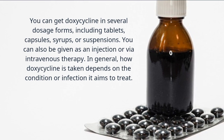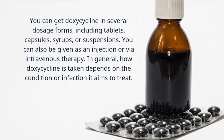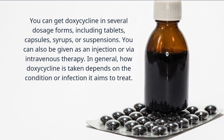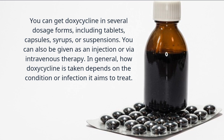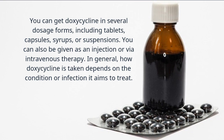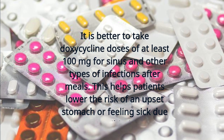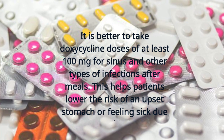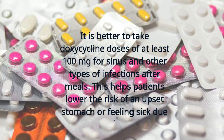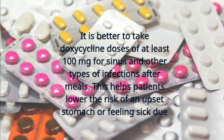You can get doxycycline in several dosage forms, including tablets, capsules, syrups, or suspensions. You can also be given it as an injection or via intravenous therapy. In general, how doxycycline is taken depends on the condition or infection it aims to treat. It is better to take doxycycline doses of at least 100 mg for sinus and other types of infections after meals. This helps patients lower the risk of an upset stomach or feeling sick due to antibiotics.